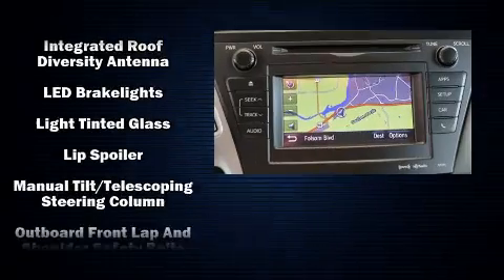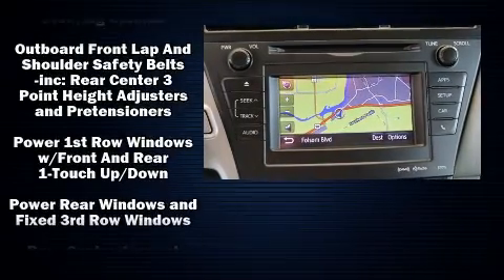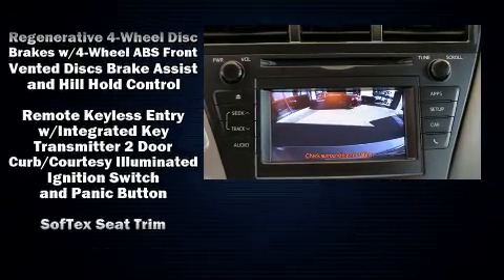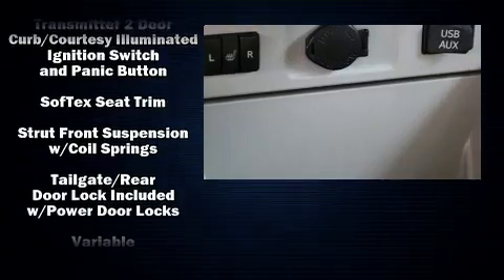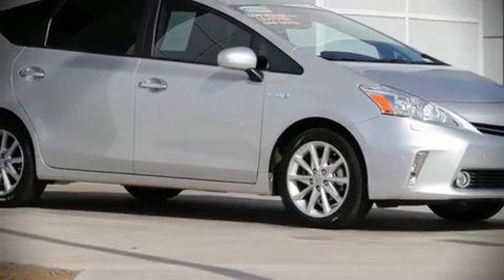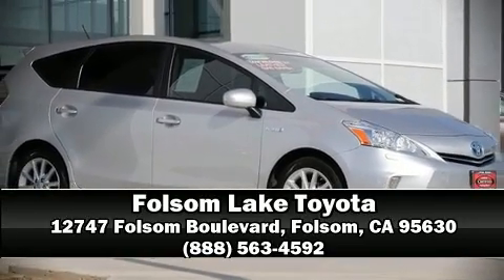Side-curtain airbags deploy in extreme circumstances, shielding you and your passengers from collision forces. This vehicle has achieved certified pre-owned status by passing Toyota's comprehensive certification process. Please don't hesitate to give us a call.